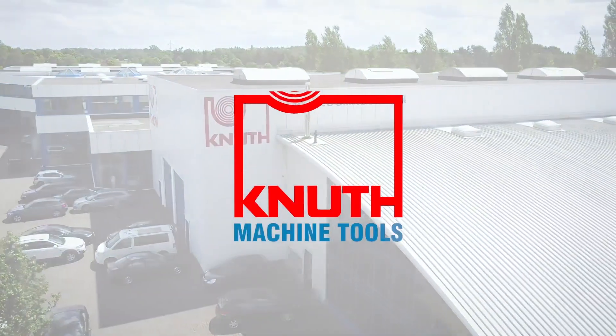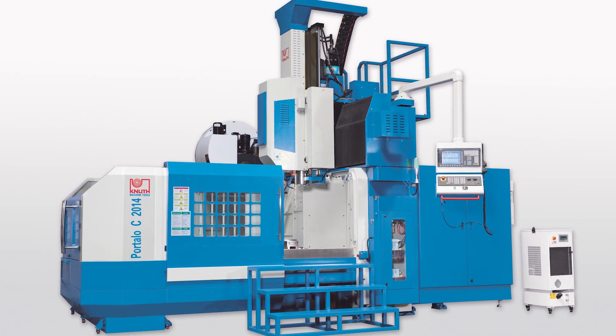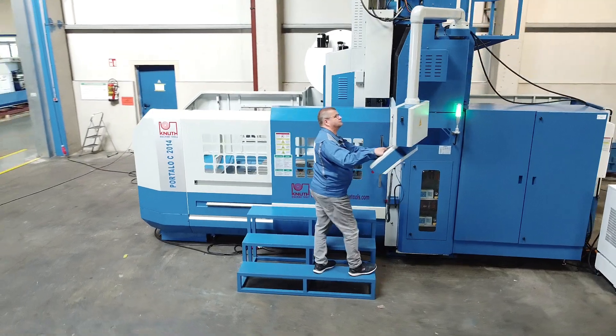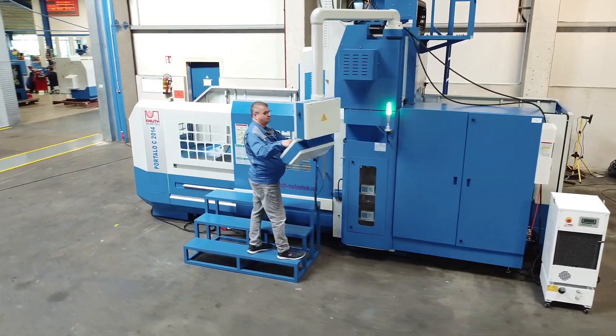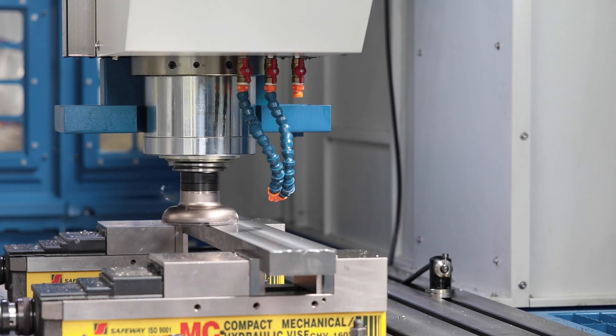Welcome to Canute Machine Tools, your reliable and quality machine tools provider. Today we present the Portal Milling Machine Portello C CNC. The machines of the Portello C CNC series are designed for the precise machining of large and heavy work pieces.